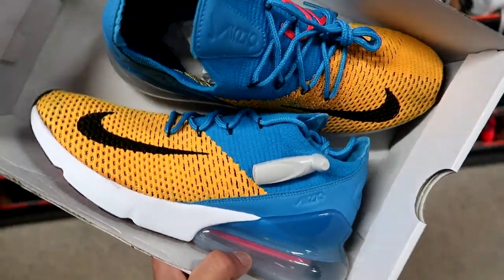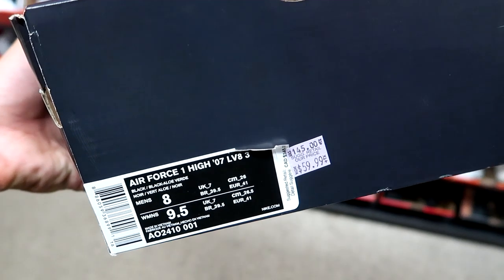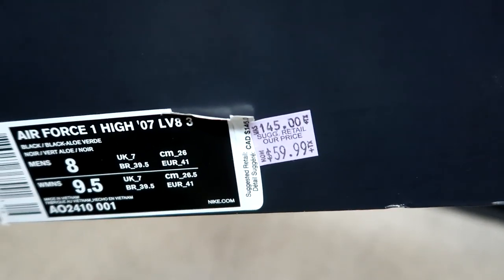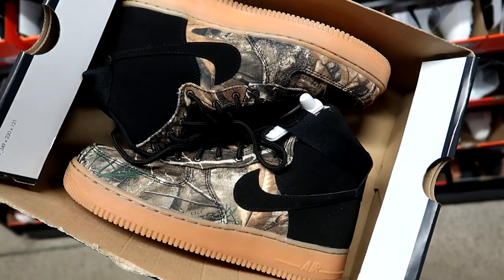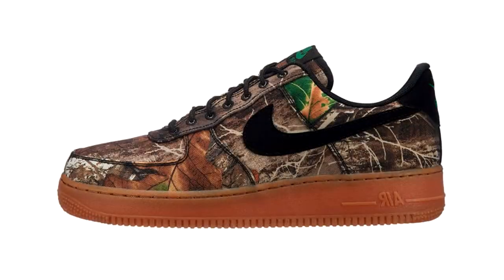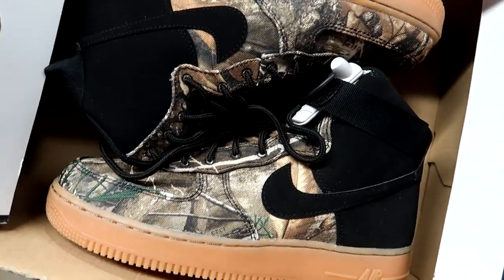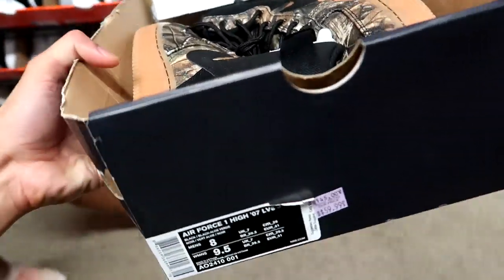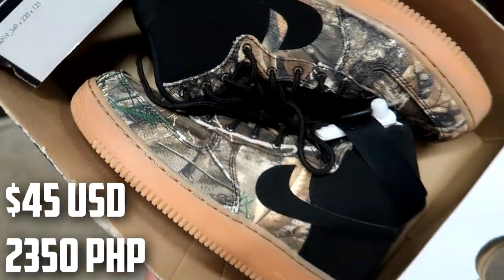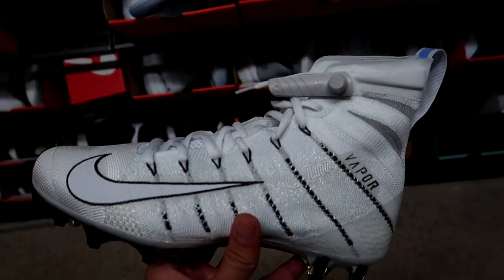The Air Max 270 Flyknit here is double the price at $160 but in a very solid colorway — pretty cool for summer. These aren't very ideal for summer, but these Air Force One Highs with the woodland camouflage upper are going for $60 down from $145. The camo isn't all over like the low — it has color blocking on the highs — but they're going for $60 Canadian.